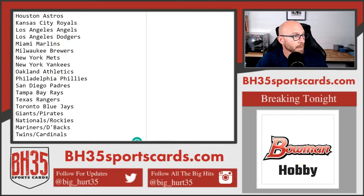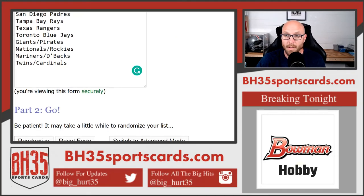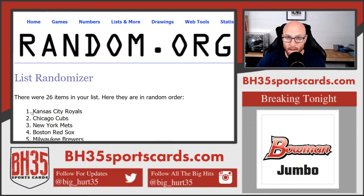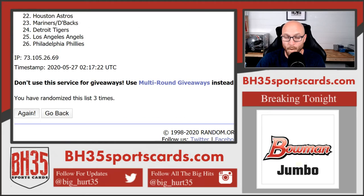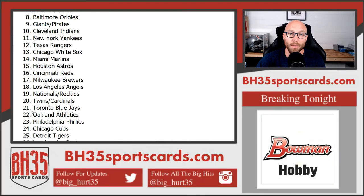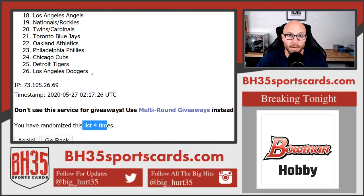Jason on bottom. Now four times on the squads — 1, 2, 3, 4th and final. Mariners, D-backs on top. Dodgers on bottom. Four times. There you go.